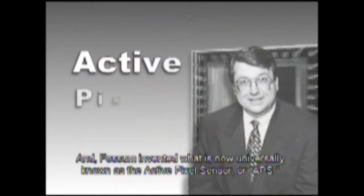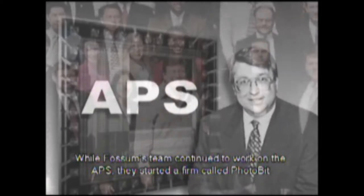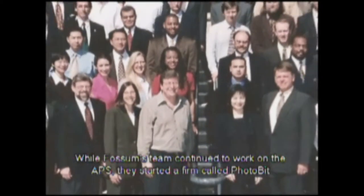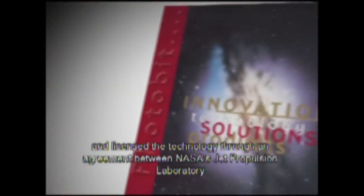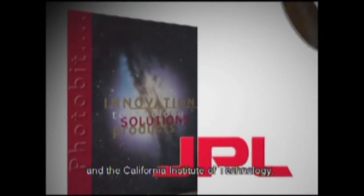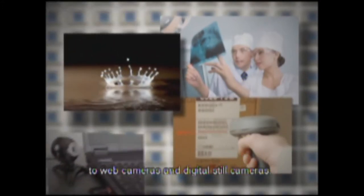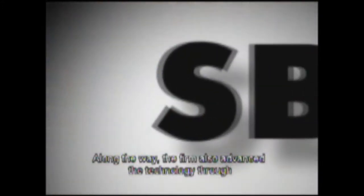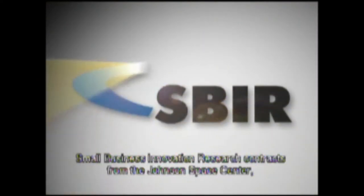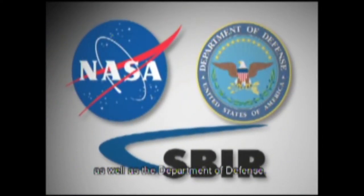Fossum invented what is now universally known as the Active Pixel Sensor, or APS. While Fossum's team continued to work on the APS, they started a firm called Photobit and licensed the technology through an agreement between NASA's Jet Propulsion Laboratory and the California Institute of Technology. Photobit improved APS for a variety of applications — from medical imaging to machine vision to high-speed applications to web cameras and digital still cameras. Along the way, the firm also advanced the technology through small business innovation research contracts from the Johnson Space Center as well as the Department of Defense.